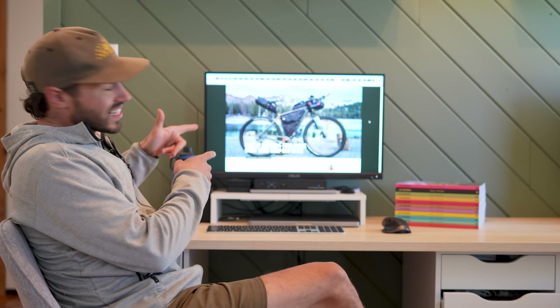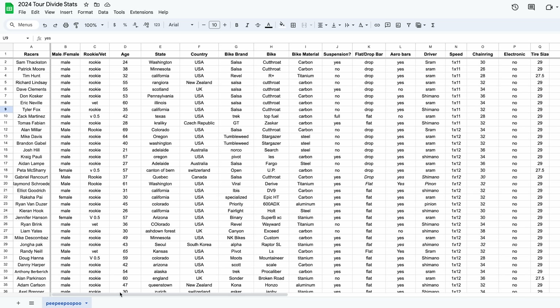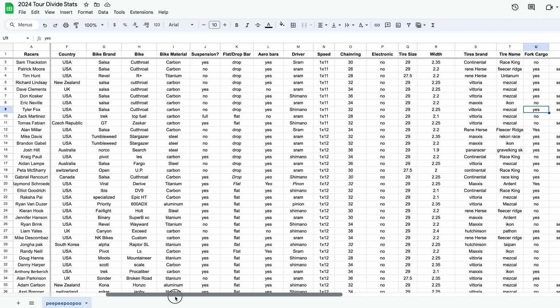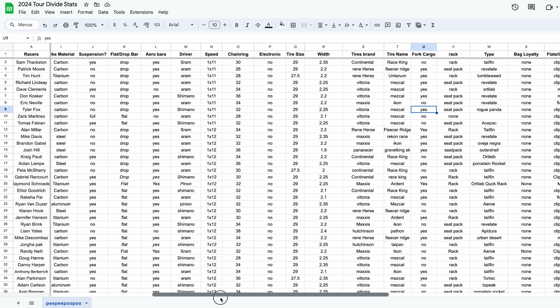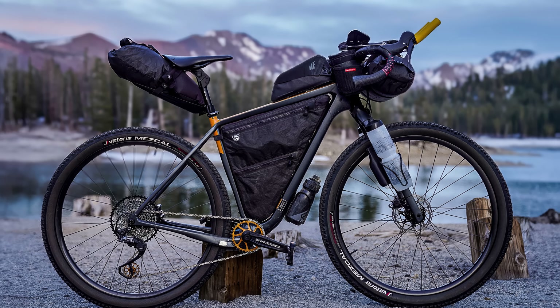Last week we published our Rigs of the Tour Divide series, and over the past week I ended up taking the first 100 submissions and plugging them into a spreadsheet to get a clear picture of these specific rigs. In this video we're going to take a deep dive into the data to find out where people are from, the types of bikes, tires, and cargo setups they're using, their gear choices, and plenty more. I think you'll probably be pretty surprised about some of our findings.